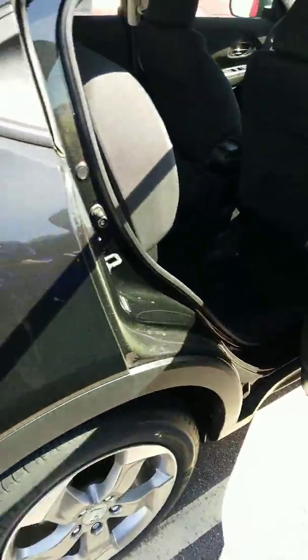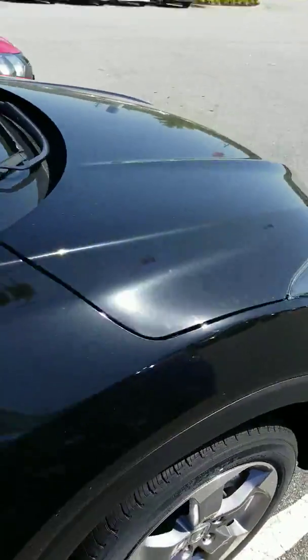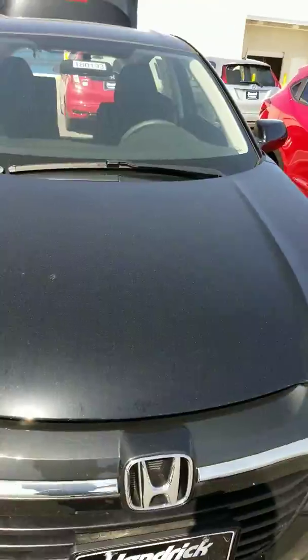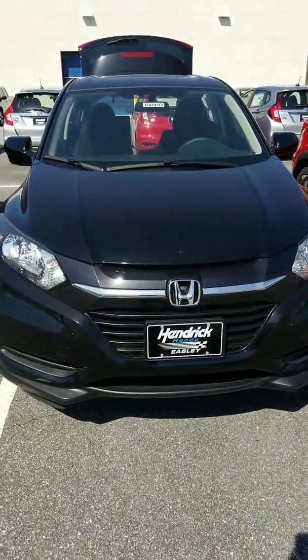So I just wanted to show you some of the features on the 2018 Honda HR-V. If you could, give me a call at 864-650-7372 and my name is Alex from Hendrick Honda. Thank you.